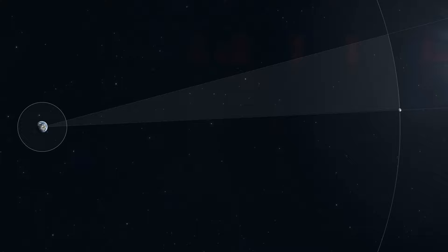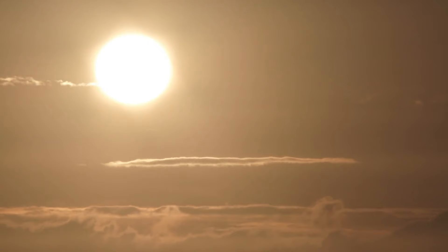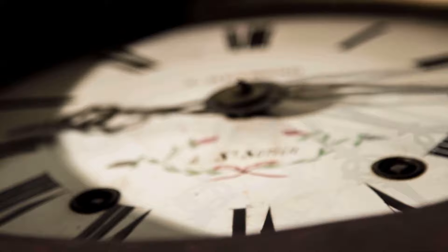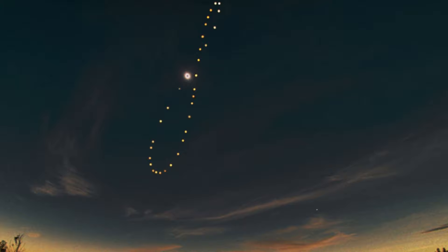Earth's spin isn't a neat 24 hours — it's around 23 hours and 56 minutes compared to the stars. Those extra four minutes daily are needed for the sun to be in the same spot in the sky because Earth keeps moving. Due to Earth's quirks, solar days can change by up to 30 seconds each year, so we use an average solar day. Meanwhile, the moon is gradually slowing us down, making each day two milliseconds longer every century. Time-lapse photos show the Earth spinning, which makes stars seem to move. A yearly analemma picture shows the sun's figure-eight pattern caused by Earth's tilt and orbit.